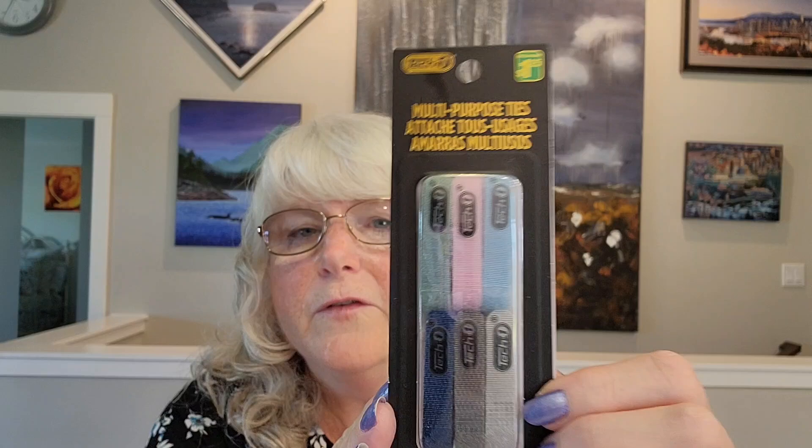This item I meant to haul last time and I accidentally left it in the pile — it sort of got buried underneath a bunch of the stuff I was hauling. It's the Tech One Multi-Purpose Ties, package of six for $1.25. I got one of those.